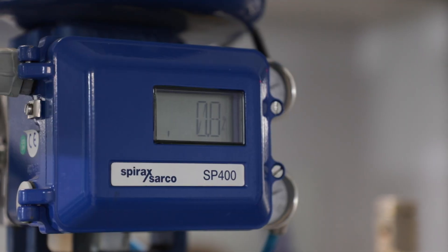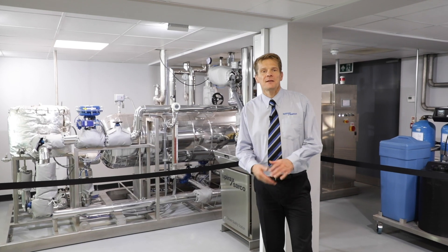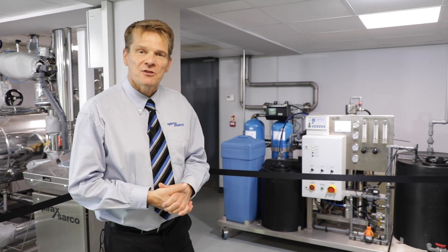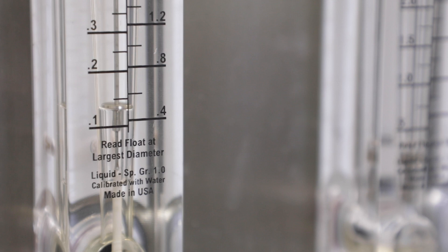Now our guests have settled in, it's time to do the tour. Our clean steam generator is made by our Italian facility. It's linked to a reverse osmosis unit which provides us with deionized water for our clean steam generation.